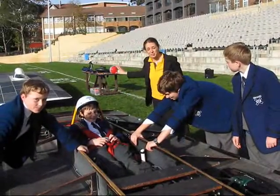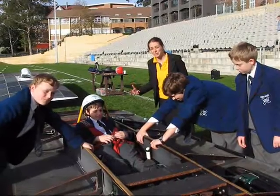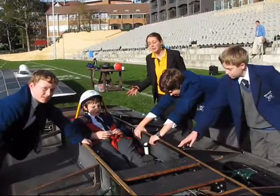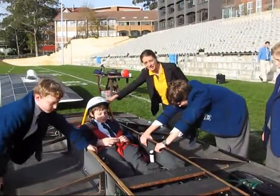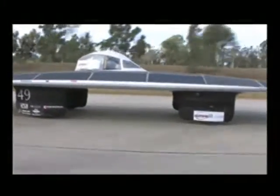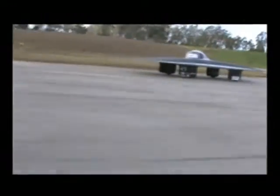The amount of power we can get from the array, which is behind us, is only about 1.8 kilowatts — the same amount you'd use to run your toaster at home. We managed to achieve a top speed of 130 kilometers an hour on that power by being incredibly efficient, incredibly light, and really good aerodynamics.